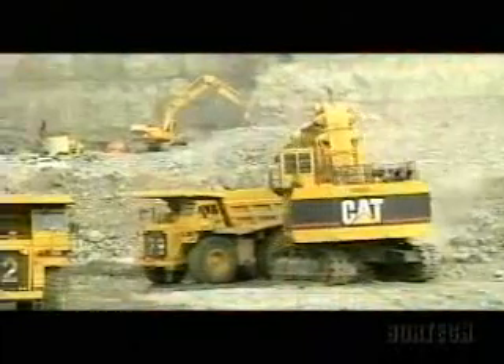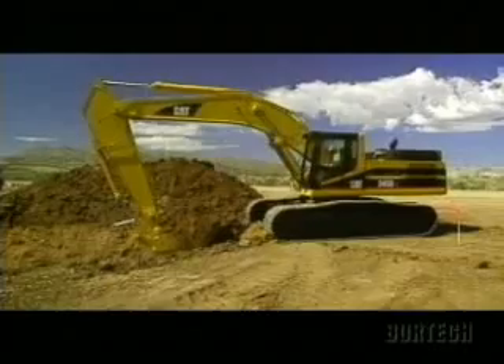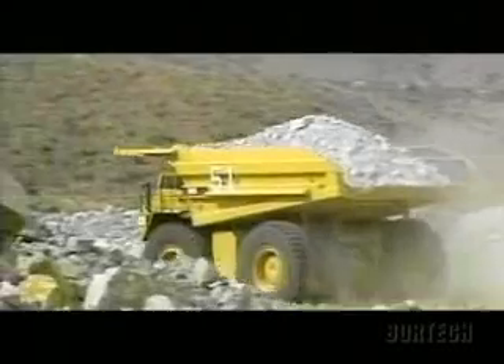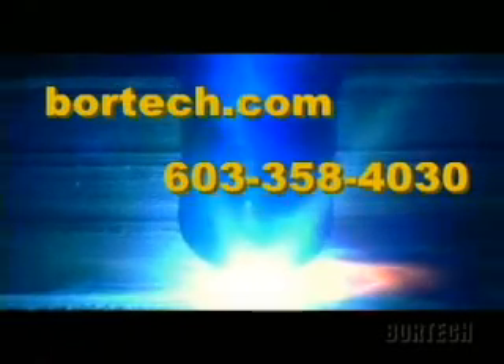We and our customers are always discovering new ways to solve circumferential welding requirements. And when you need tech support, we're there by phone. Vortec successfully serves major companies worldwide. We have long-standing partnerships with equipment manufacturers such as Caterpillar and all major boring bar manufacturers, and are recommended by national welding supply firms. Visit our website at Vortec.com for more information about our products and applications, or call us in the U.S. at 603-358-4030.